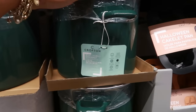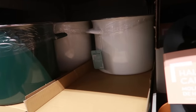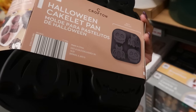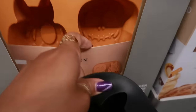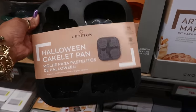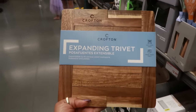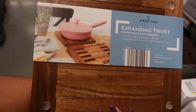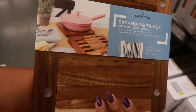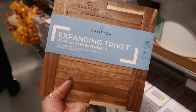This Halloween cakelet pan comes with skull and bat designs — they're just different colors, so you can get the black pan or the orange pan — and these are $5. $6.99 for the expanding trivet. Oh that's cool — because sometimes you need a little more coverage on your pan, so this one will expand out. That's cool.